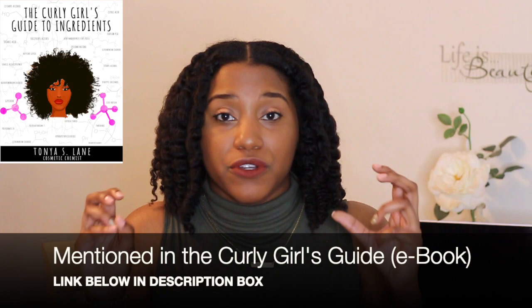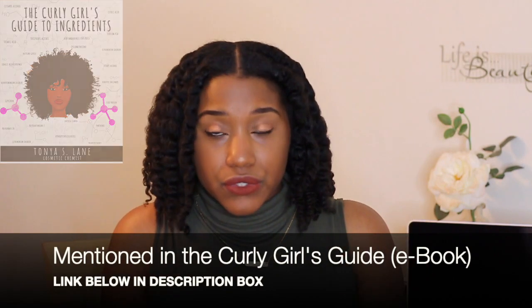Also I will say this: in formulations, when it comes to fragrances as a whole, we typically use them at very, very small amounts. Honestly, when I'm talking to people who want to start hair care lines, I always tell them fragrances should be less than 1% — you don't need that much. So the idea of you being affected by DEP from your shampoo, conditioner, or moisturizer is extremely, extremely low.